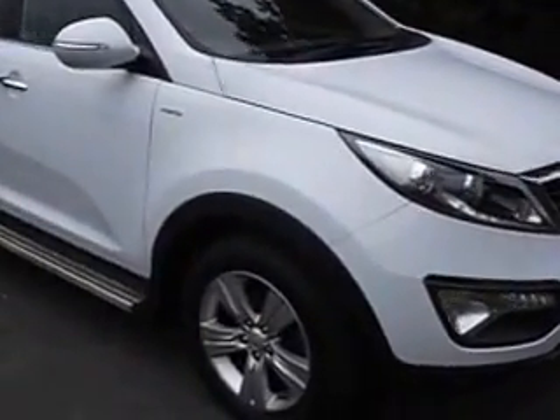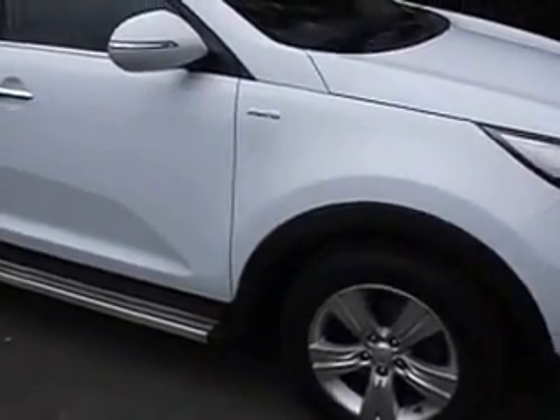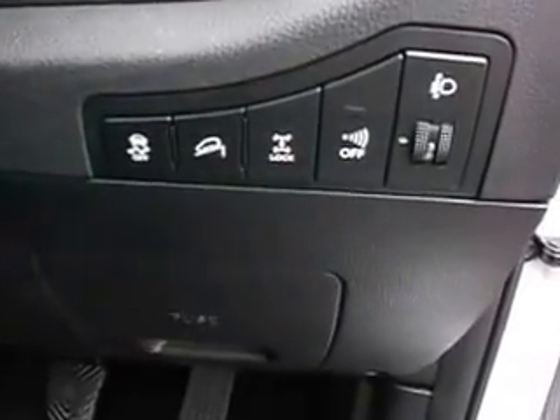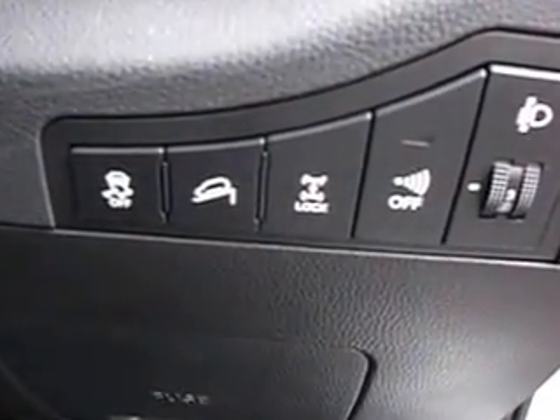The KX2 has alloy wheels, as you can see, all wheel drive, and half leather upholstery. It also features a panoramic glass roof, the front half of which opens, along with rear parking sensors, differential lock, and downhill brake control.